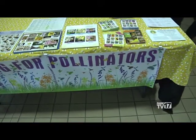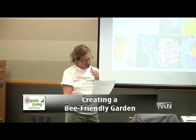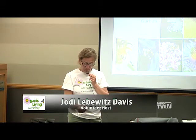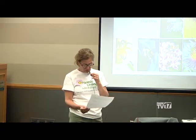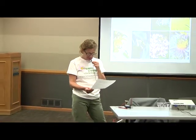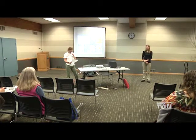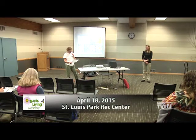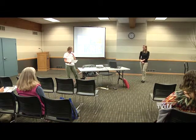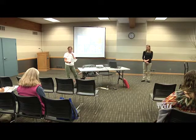Our next presenter is Heather Holm, and she's going to be talking about creating a bee-friendly garden. She's the author of Pollinators of Native Plants. Heather is a landscape designer and consultant specializing in native plant landscapes and landscape restorations. She is currently working on a three-year study to determine the types of native bees that pollinate cultivated blueberries in Minnesota, the forage and native plants that can be added to attract and support the bees, and ways to provide additional nesting sites within the farms. Heather writes for the social media website House About Pollinators, Beneficial Insects and Native Plants. More information about her work and speaking engagements can be found at www.pollinatorsnativeplants.com — all one word.